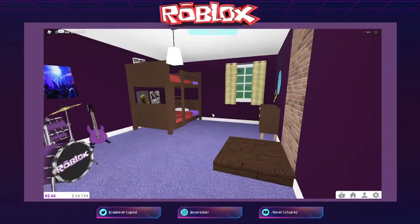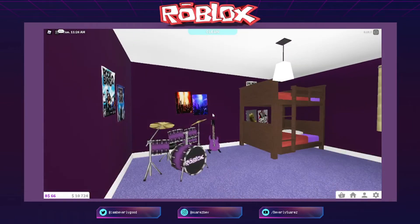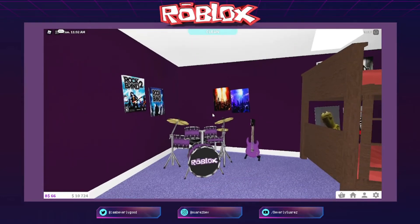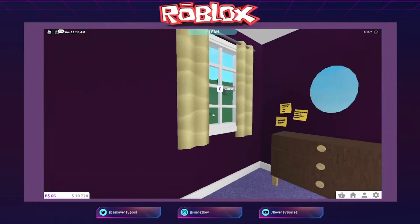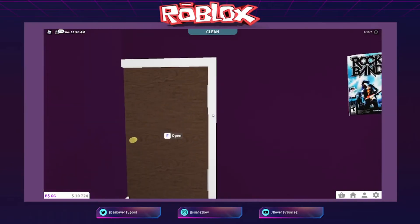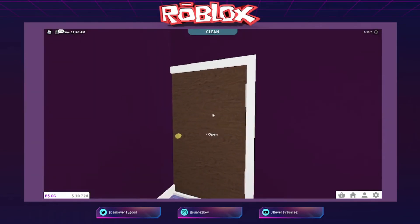Ito namang room na to ay room nila Luna and Luan. Double-decker yan. Si Luna — rockstar! Magaling siya mag-drums at mag-guitar. Ito siya sa taas. Tapos itong si Luan — comedian! Lagi siyang nagco-comedian, so meron siya dito parang mini stage. Ayan yung stage — doon siya nagga-gagawa ng ventriloquism niya. Purple ang room — bongga!